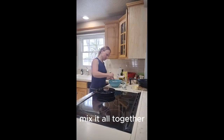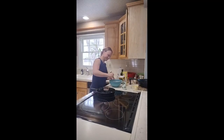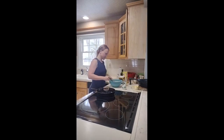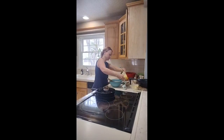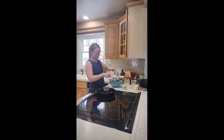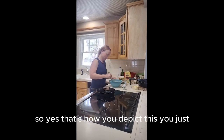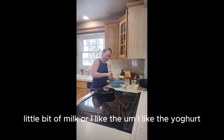Mix it all together and add a little bit more flour. So yes, that's how you do pancakes — just eggs, flour, a little bit of milk, or I like to use yogurt.